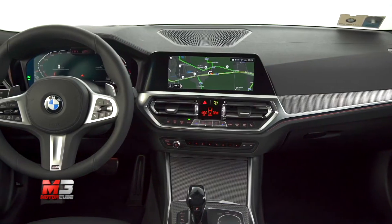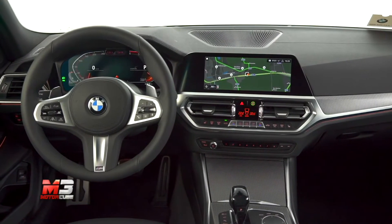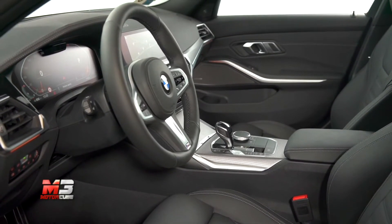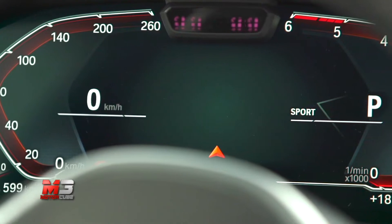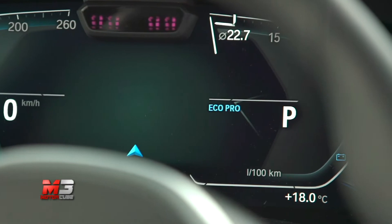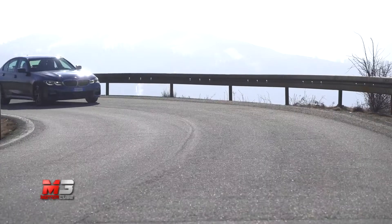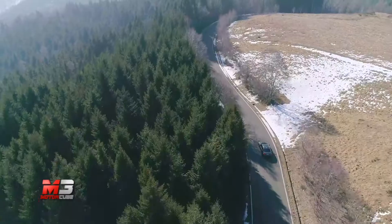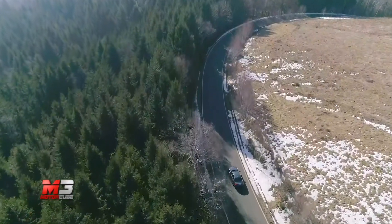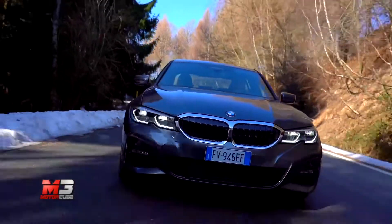Durante lo sviluppo del telaio, sia dal punto di vista strutturale che tecnologico, sono state introdotte linee guida su maneggevolezza, sterzo ad alta precisione, spazi di frenata inferiori e migliore dinamica di guida. La nuova Serie 3 berlina, in base alla versione, può arrivare a pesare circa 55 kg in meno rispetto alla vecchia edizione. Ha inoltre un baricentro basso, distribuzione del peso ottimale 50-50 e rigidità strutturale significativamente aumentata.